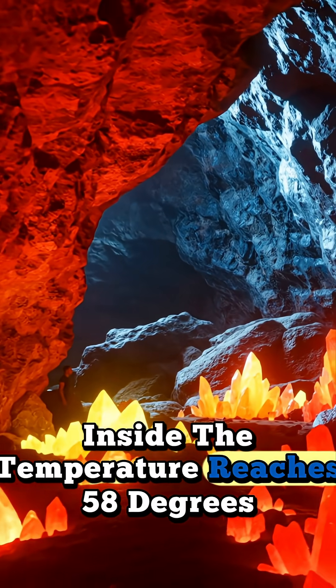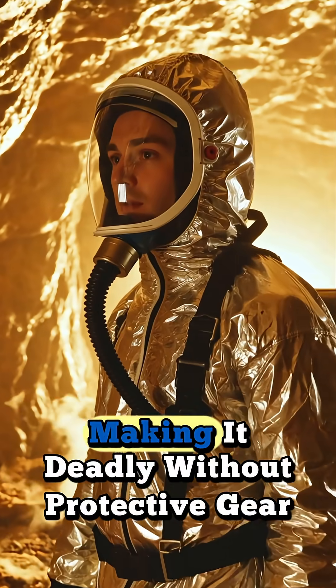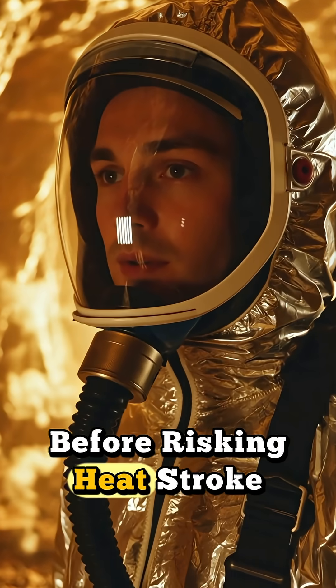Inside, the temperature reaches 58 degrees Celsius — 136 degrees Fahrenheit — with nearly 100% humidity, making it deadly without protective gear. Even trained scientists can only remain inside for a few minutes before risking heatstroke.